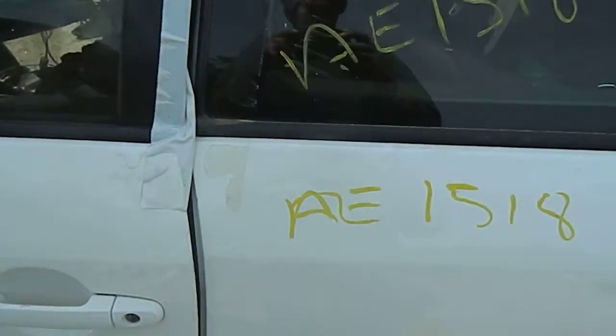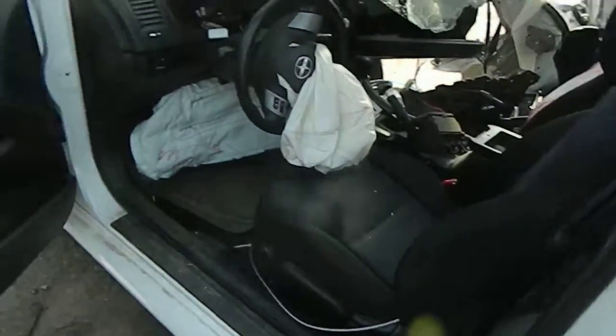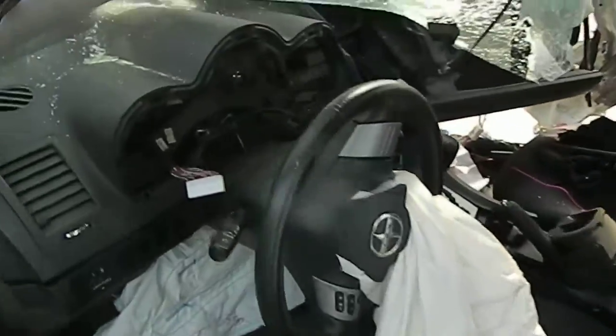An '06, AE 15 18 06, Cyan. This car is really banged up.